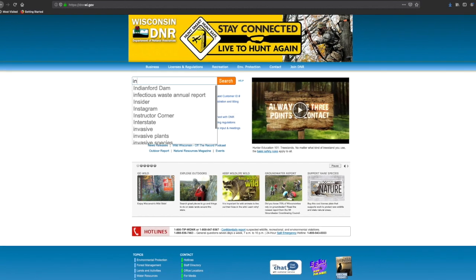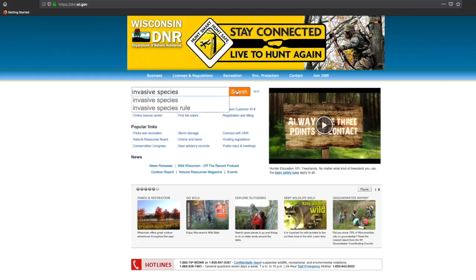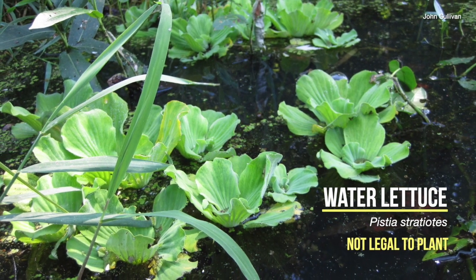You can find a list of invasive species on the Wisconsin DNR web page by searching invasive species. Invasive plants crowd out native plants and disrupt the balance in our waterways.